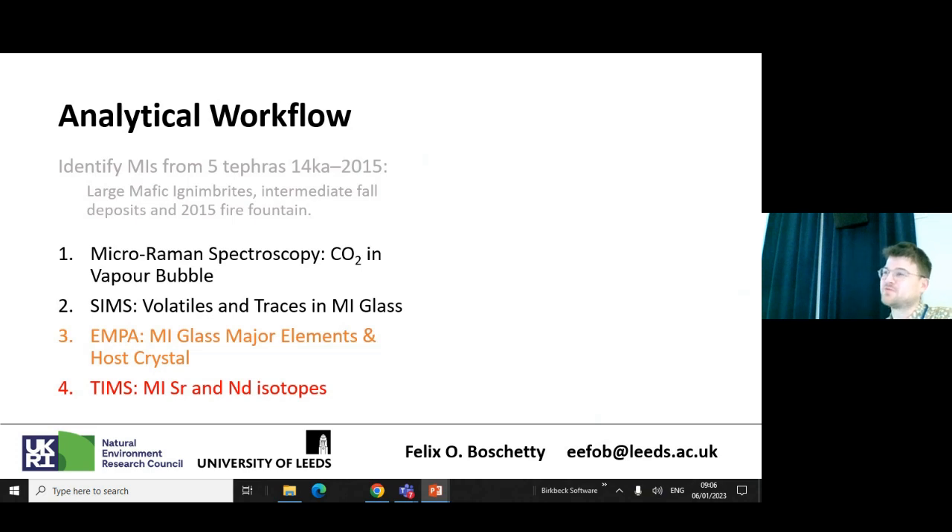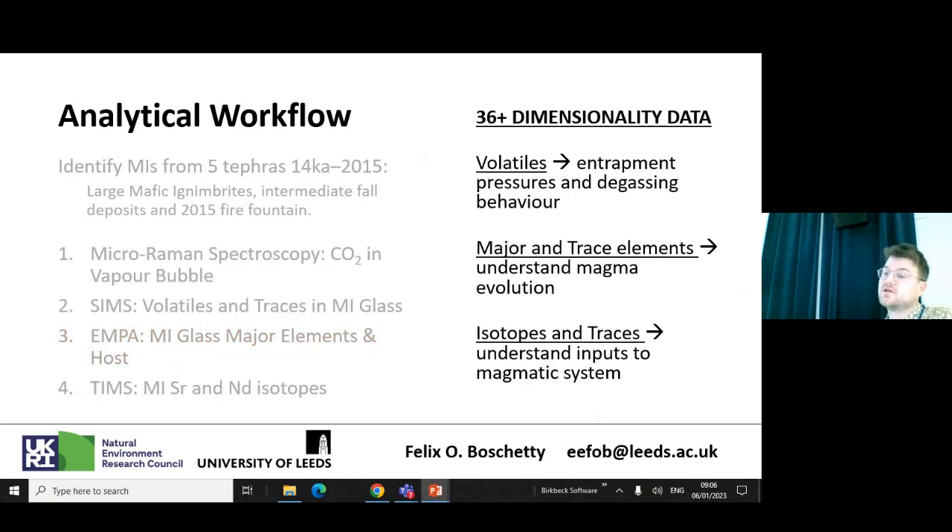I have to make a confession — we got a bit held up just before Christmas, so if you came for five tephras, I'm afraid I've only got three. This year we're going to move on to using thermal ionization mass spectrometry to get isotopic contents of individual melt inclusions. All these analytical methods give us a lot of information — over 36 dimensions of data, measuring at least 36 different elements per melt inclusion. We use the volatiles to calculate entrapment pressures and degassing behavior, and major and trace elements to understand magmatic evolution.